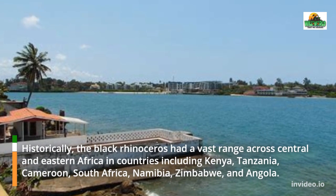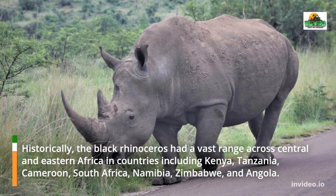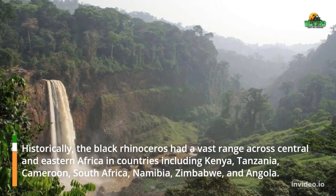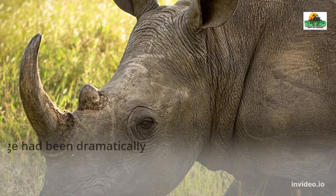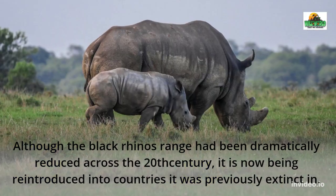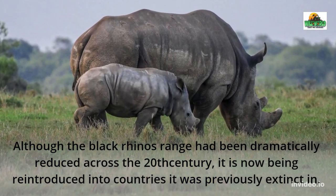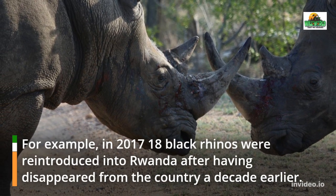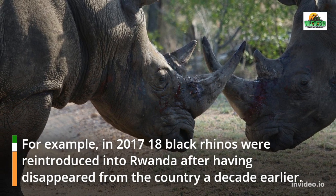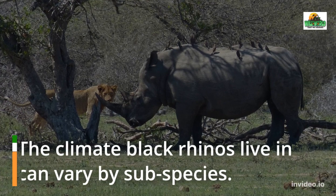Historically, the black rhinoceros had a vast range across Central and Eastern Africa in countries including Kenya, Tanzania, Cameroon, South Africa, Namibia, Zimbabwe, and Angola. Although the black rhino's range had been dramatically reduced across the 20th century, it is now being reintroduced into countries it was previously extinct in. For example, in 2017–18 black rhinos were reintroduced into Rwanda after having disappeared from the country a decade earlier.